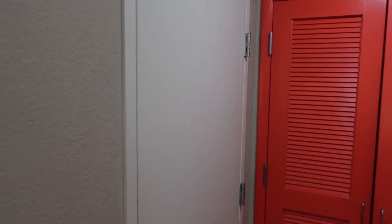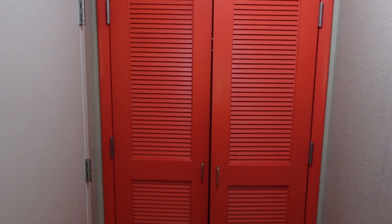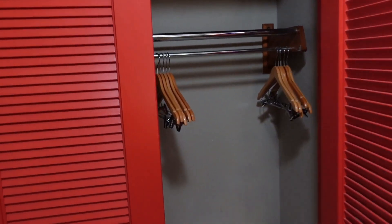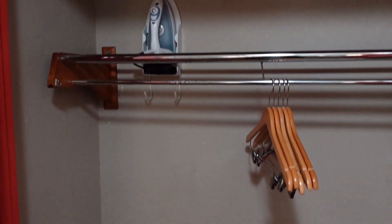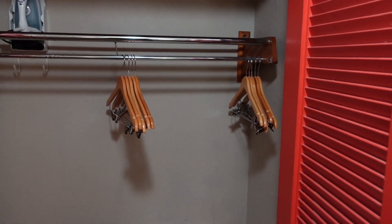To the left is the bathroom, and directly behind that in these red doors is the closet. Right here behind the bathroom you have your closet — it's a pretty average closet. You have your iron, your luggage rack, your safe, and you also have some hangers.